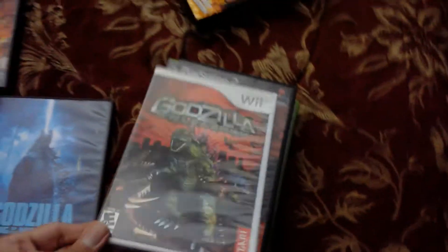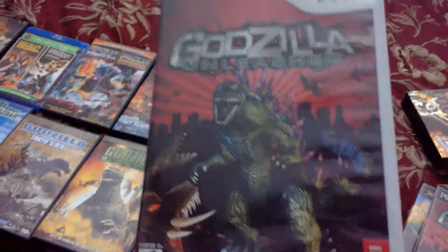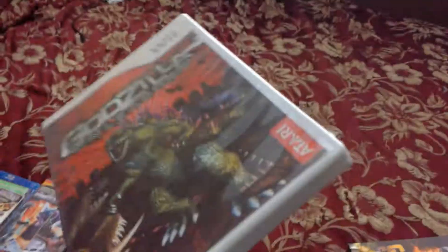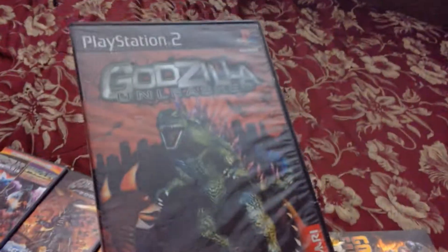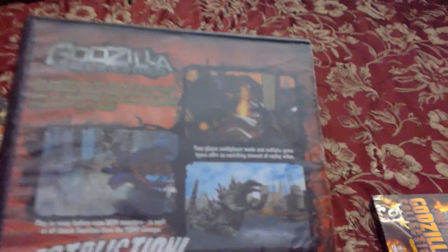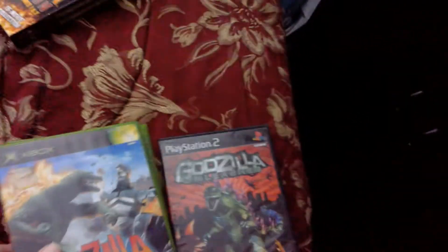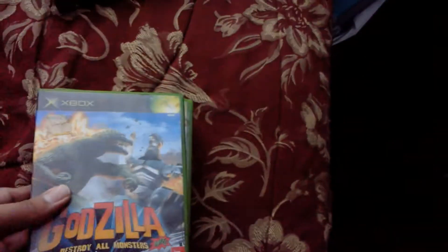Here we have Godzilla Unleashed. A lot of people say it's their least favorite, but I find it really good — I like it just as much as Destroy All Monsters Melee. And here is Godzilla Unleashed on PS2, which is not as good as the Wii version but I find it rather decent. It keeps the style of the original Atari trilogy, and I still find it awesome.